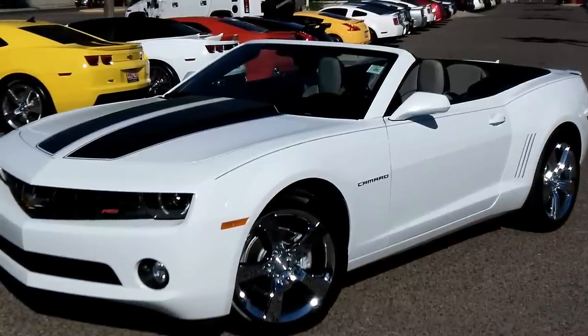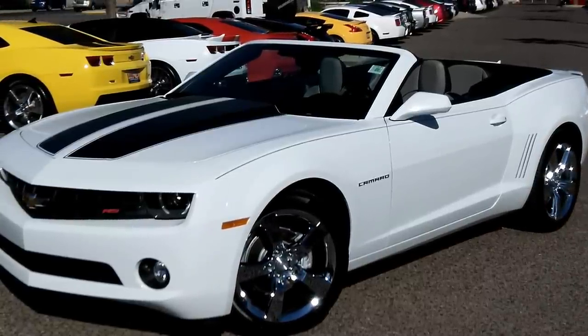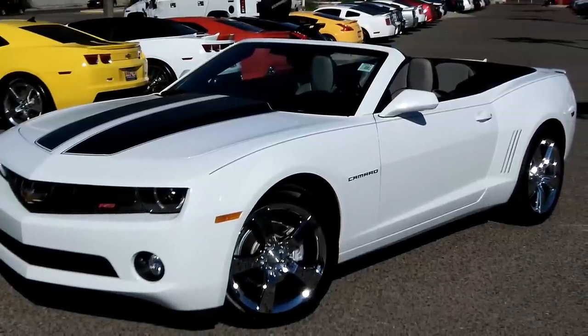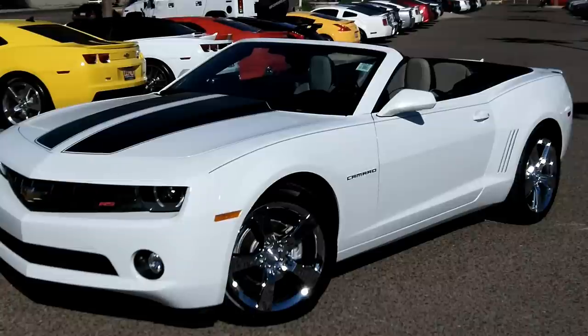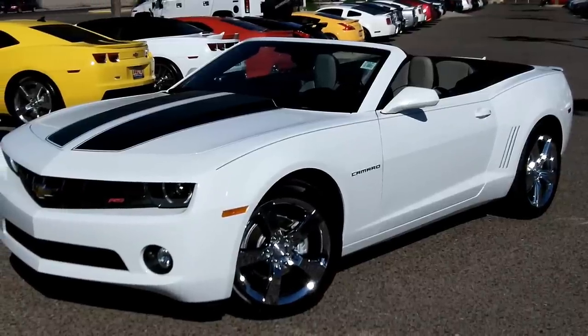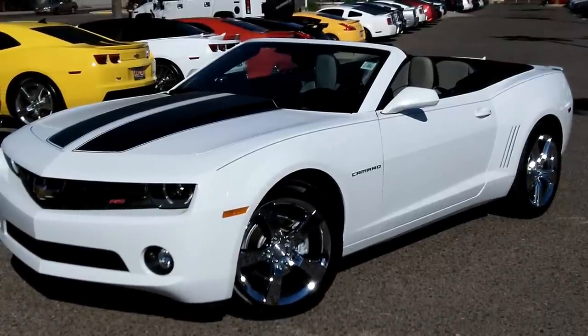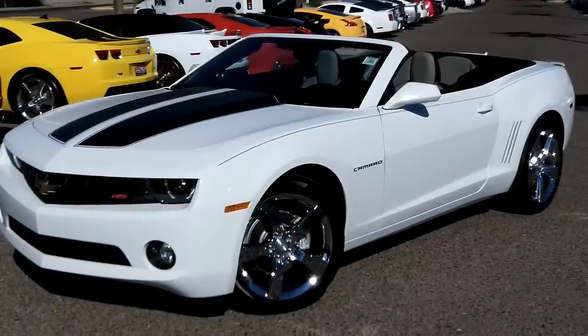I think it has every available option other than a body kit or anything like that — an ideal setup. 3,500 miles on it. If you're interested in this vehicle, give us a call at 602-942-4000. You can visit us at 1311 East Bell Road in Phoenix, Arizona.